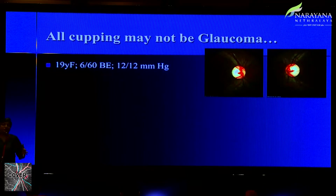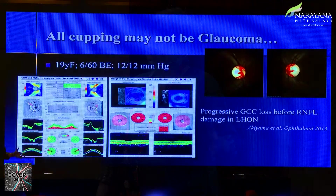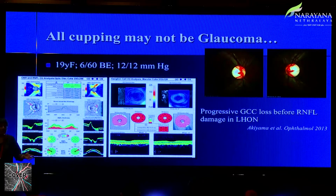Not all cupping is glaucoma — we've talked about non-glaucomatous cupping, and the GCA can be a valuable tool here. Consider this 19-year-old girl with 6/60 vision and pressures of 12. The OCT shows a little red on the temporal sides. One very important finding is that ganglion cell loss precedes RNFL loss in this setting. If you have decreased vision, normal pressures, and temporal pallor, look for ganglion cell loss — progressive ganglion cell loss before RNFL damage has been shown to be a useful marker in LHON.